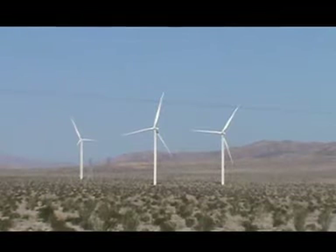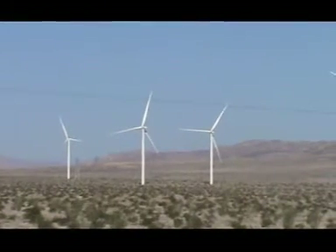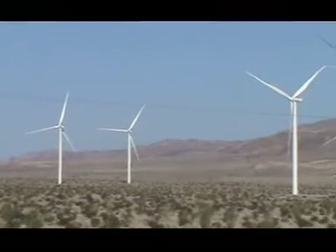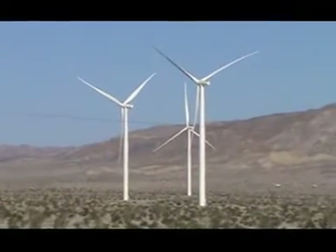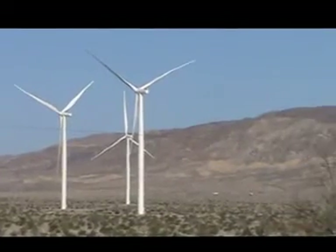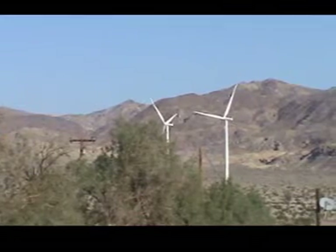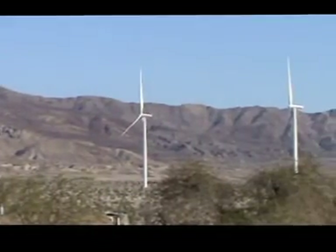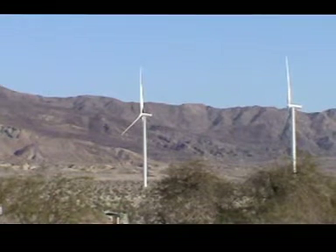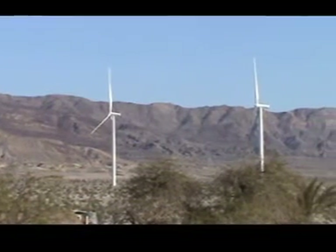Well, if they were windmills they would be pumping water, but they're not windmills — they're industrial-scale wind turbine generators. They require a lot of wind. The cut-in speed on these industrial-scale wind turbine generators is 9 to 10 miles per hour. That's where they barely start generating power.